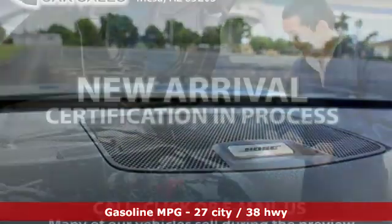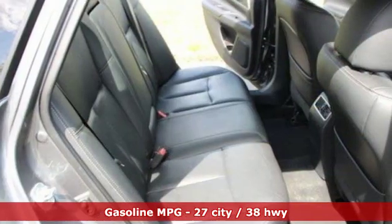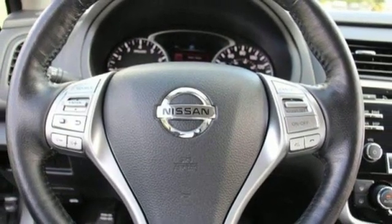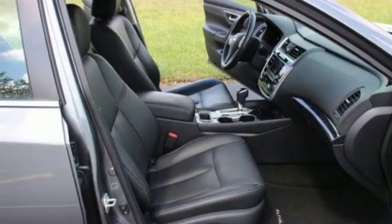It comes with great features you'll love: streaming audio, power heated mirrors, front heated leather bucket seats, auto-dimming rear view mirror, doors and push button start proximity key, and dual zone climate control.